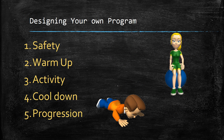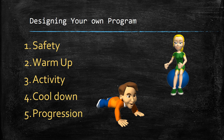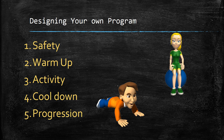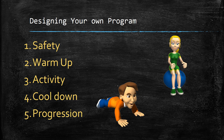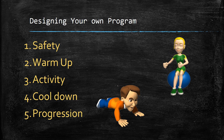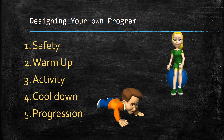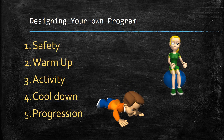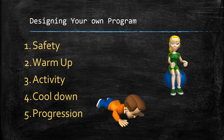When designing your own program, safety is important. Make sure you have a proper warm-up of 10 to 15 minutes — get your heart going, start a good sweat. Then perform your activity, followed by a cool-down session, which is very important for getting the body back to balance and avoiding cramping. A cool-down is a walk or light jog. Also, make sure you progress — the body can become stagnant, so increase your workout and change it up.